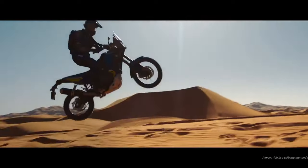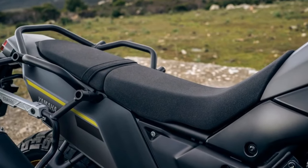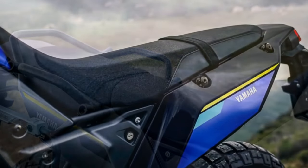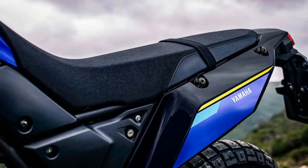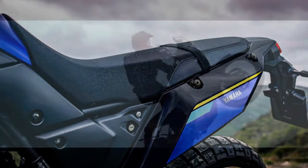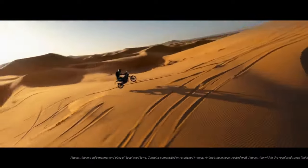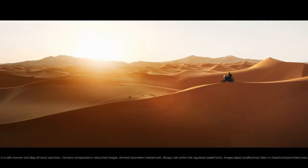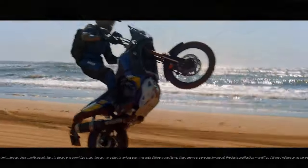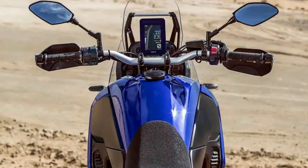While the absence of traction control may raise eyebrows, the engine's tractability renders it more of a luxury than a necessity. The smooth power delivery ensures the tire grips the dirt securely, preventing unexpected slips without compromising control. There's a case to be made for cost and simplicity, yet Honda's more affordable TransAlp at $9,999 demonstrates that finding a balanced middle ground is achievable. Introducing an added safety feature would enhance the confidence of newer adventure riders and prove valuable in challenging conditions.